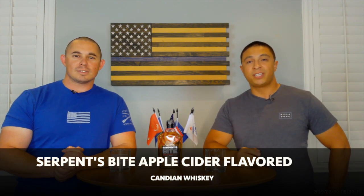Hey, welcome back guys. My name is Nick. I'm Justin and welcome to the Wag House where we review whiskeys, liquor in general, and just about anything we want. All sorts of things. Today we have Serpent's Bite Apple Cider Whiskey.